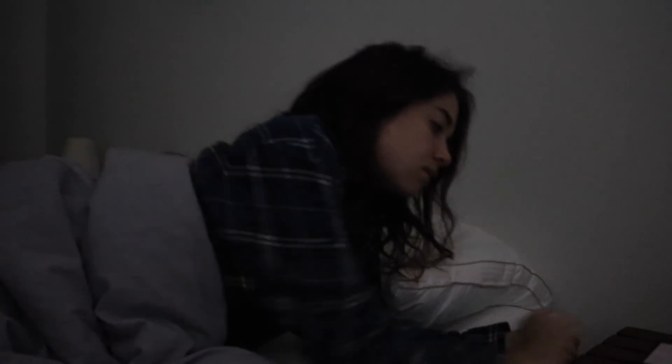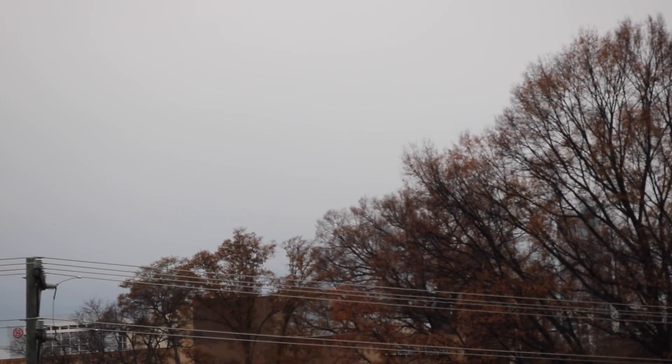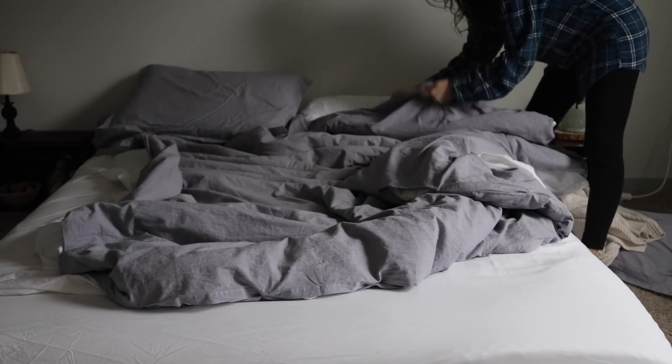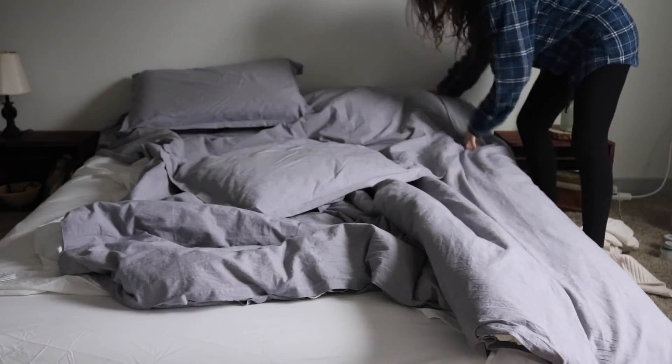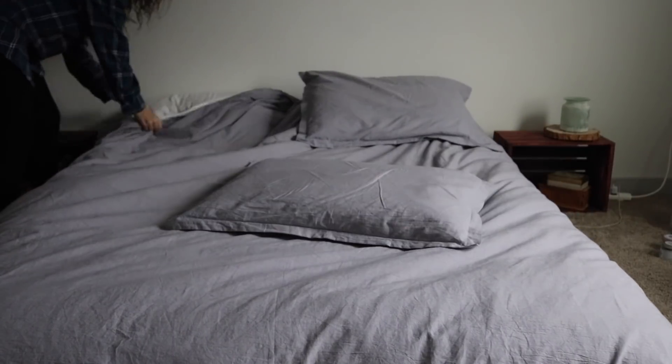Good morning! Every single morning I usually wake up between 7 and 7:30 to the sound of my alarm, get up and open the blinds. I try to get out of bed as fast as possible, but during these winter months it can definitely be harder sometimes. One habit that I try to implement every single day is making my bed — it's one of those small habits that sets you up for success for the rest of your day, and it's just so nice being able to jump into a made bed at night.